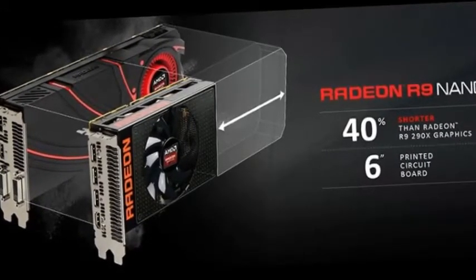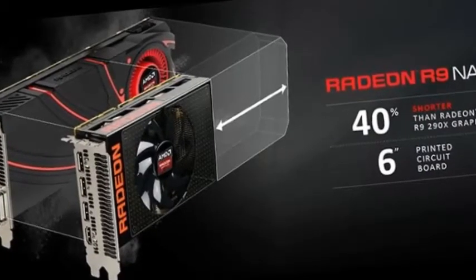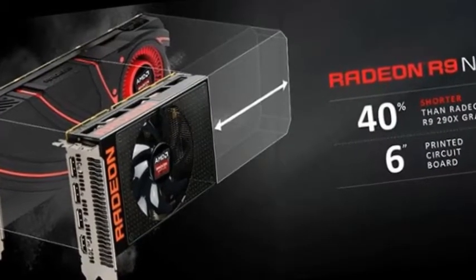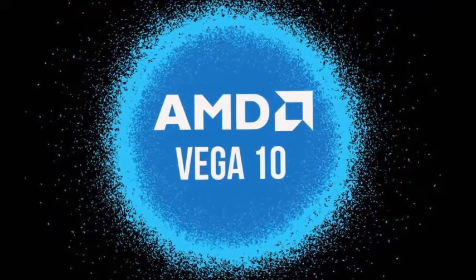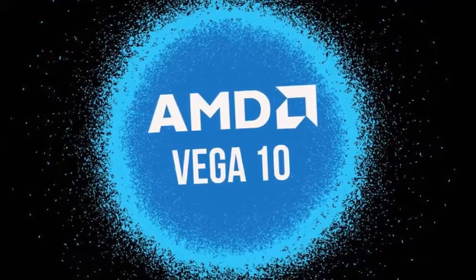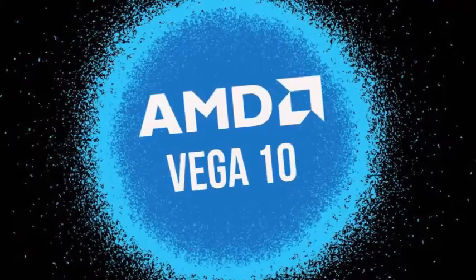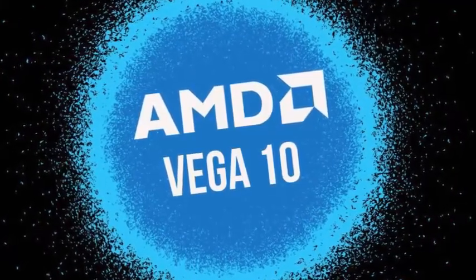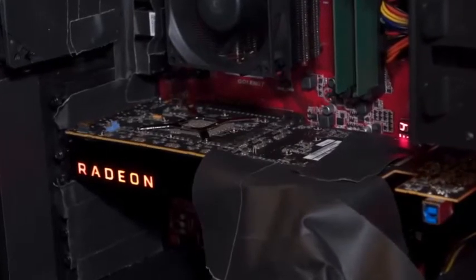This is where the AMD Vega GPU architecture comes in, aiming to jump in at the high-end and providing the Radeon faithful with a serious GTX 1080 Ti contender. AMD have already confirmed they will be releasing Vega graphics cards in the first half of 2017, and seeing as they have already shown a working Vega 10 GPU at the recent New Horizon event for their Ryzen CPUs, it doesn't look like they will be far away at all.